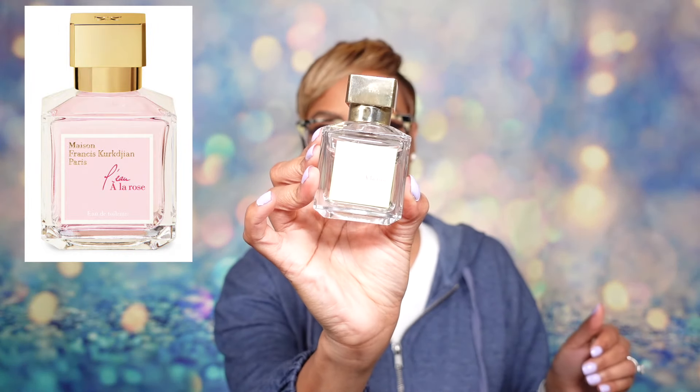Staying in the house of MFK, this was another one I've been wanting to smell because I already own the original version of this. This is a flanker and it's called MFK Lo A La Rose. The main difference is that this is an EDT and I have the original A La Rose which is an EDP — Eau de Parfum. I immediately noticed that, and the notes are slightly different, which made me wonder: do I also want a bottle of Lo A La Rose since I already have a full bottle of the original?